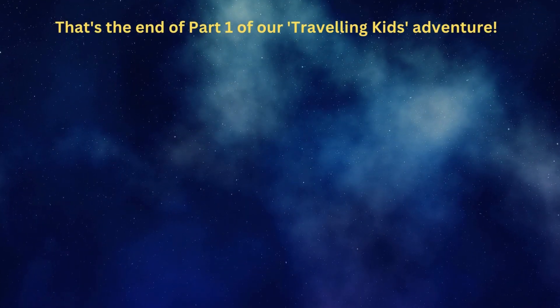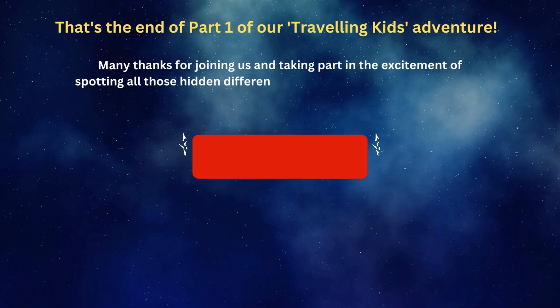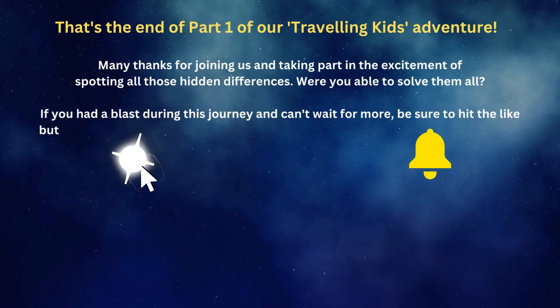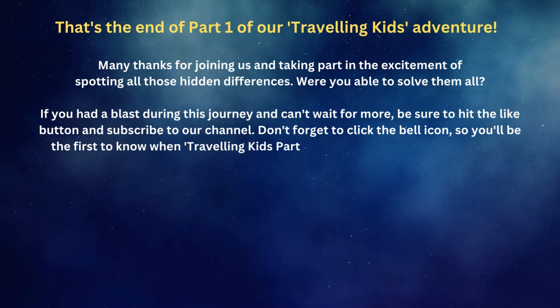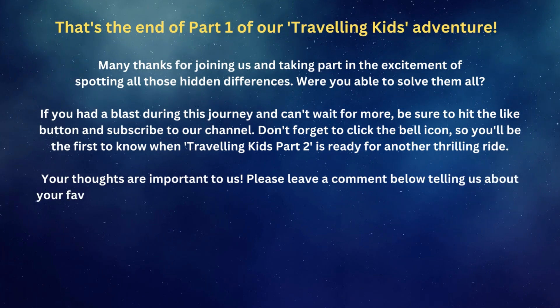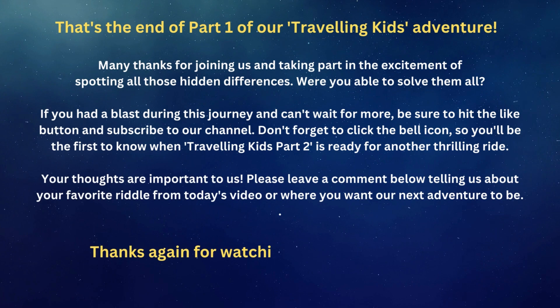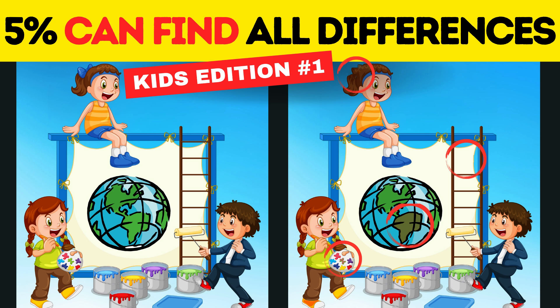That's the end of part one of our traveling kids adventure. Many thanks for joining us and taking part in the excitement of spotting all those hidden differences. Were you able to solve them all? If you had a blast during this journey and can't wait for more, be sure to hit the like button and subscribe to our channel. Don't forget to click the bell icon so you'll be the first to know when Traveling Kids Part 2 is ready for another thrilling ride. Your thoughts are important to us — please leave a comment below telling us about your favorite riddle from today's video or where you want our next adventure to be. Thanks again for watching, young explorers. Until next time, keep discovering and keep having fun.